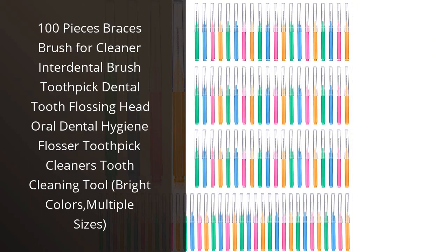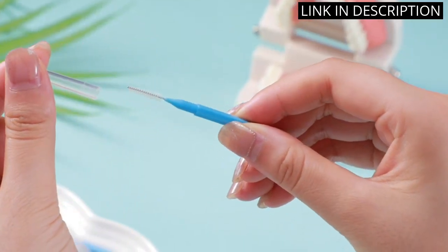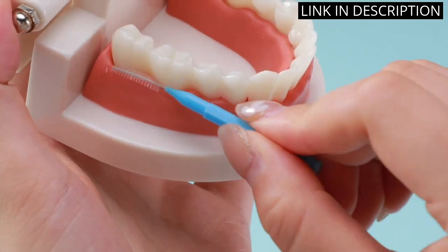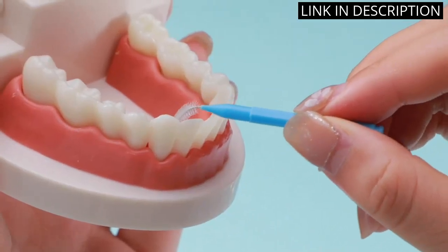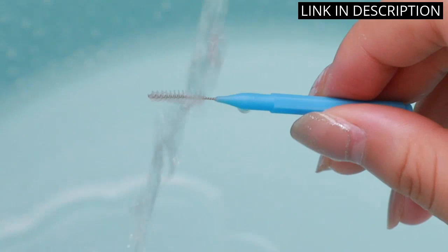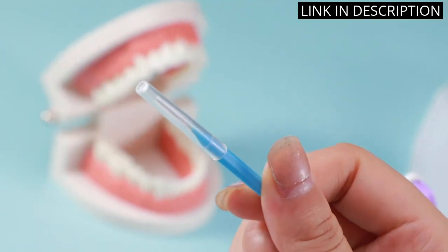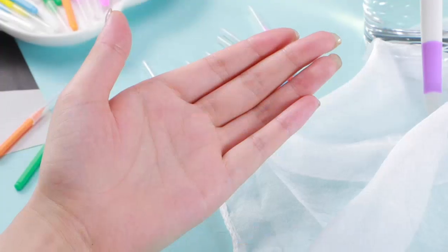I recently purchased the 100 Pieces Braces Brush for Cleaner Interdental Brush Toothpick Dental Tooth Flossing Head Oral Dental Hygiene Flosser Toothpick Cleaners Tooth Cleaning Tool, and I am very impressed. The bright colors and multiple sizes make it easy to find the right size for my braces. The quality of the brushes is high and they are very effective at cleaning between my teeth. I have noticed a big difference in my oral hygiene since using these brushes. They are also very affordable and I would definitely recommend them to anyone looking for an effective and affordable way to keep their teeth clean.